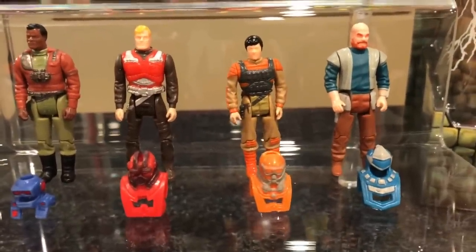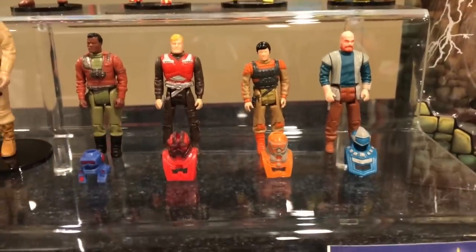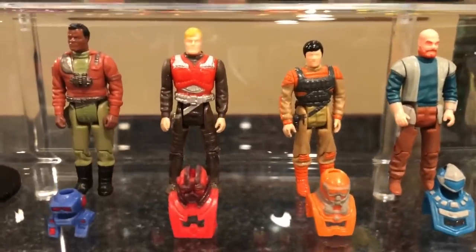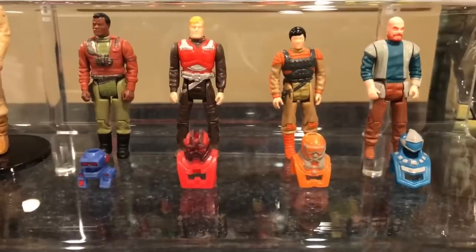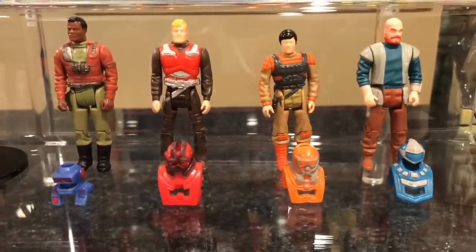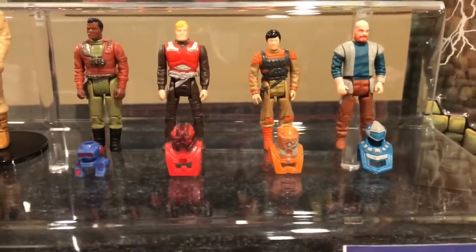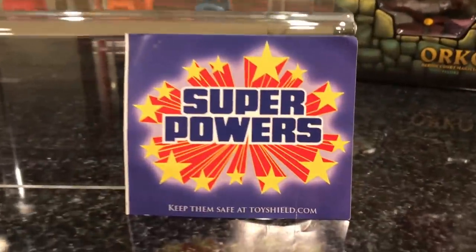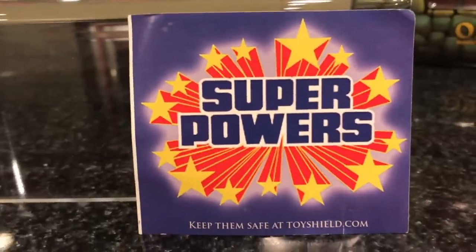I'm going to start a new thing with just vintage stuff. So there's some M.A.S.K. stuff. Craig also gave me this original Super Powers — I think it's a sticker, but pretty awesome.